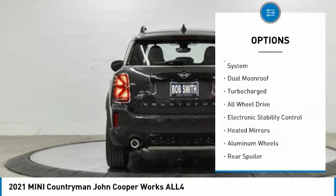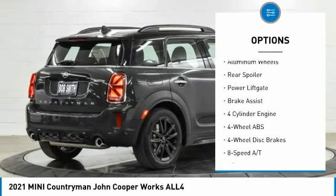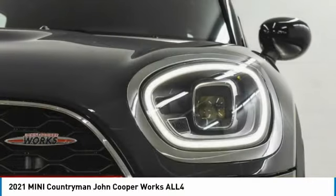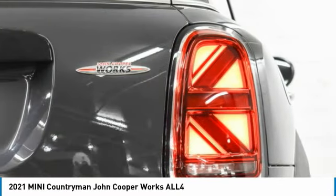Tire pressure monitoring system. Dual moonroof. Turbocharged. All-wheel drive. Electronic stability control. Heated mirrors. Aluminum wheels. Rear spoiler. Power lift gate. Brake assist. Come see the car for yourself.